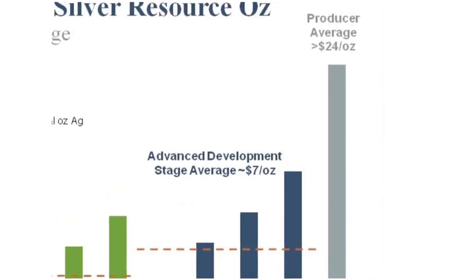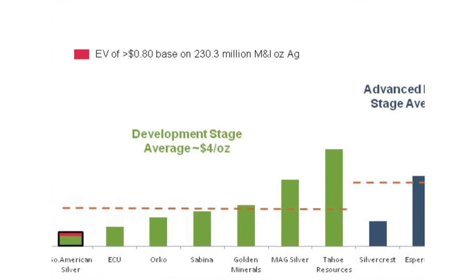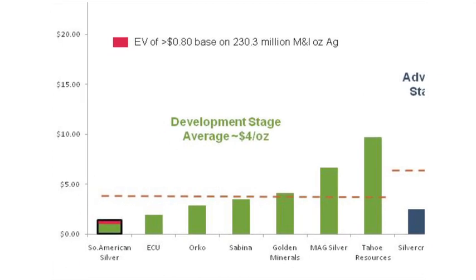As a company moves towards production, we can see a dramatic increase in value towards twenty-four dollars per ounce of silver in the ground, demonstrating that valuation increase from stage to stage. South American Silver is located in this early development stage. We completed a preliminary economic assessment earlier this year and will be moving to the advanced development stage next year.